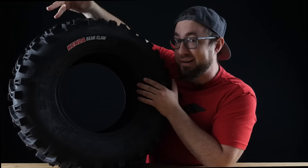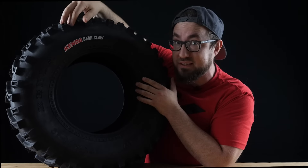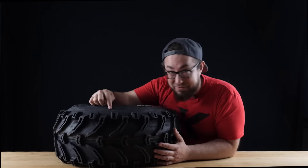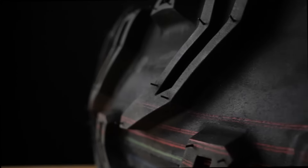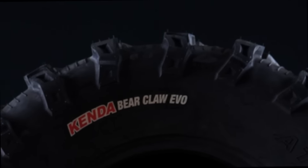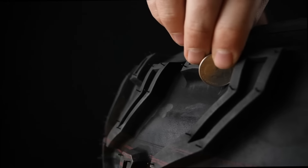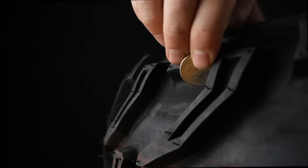This is the Bearclaw tire from Kenda, one of the most popular tires on the market today for ATVs and UTVs. Let's start by taking a look at these massive treads. Their deep angled bar and lug pattern claws into terrain for consistent performance and maximum traction. These center lugs provide even more ferocious grip, aiding in overall control.